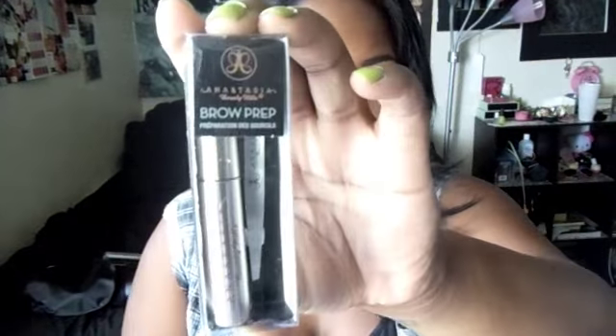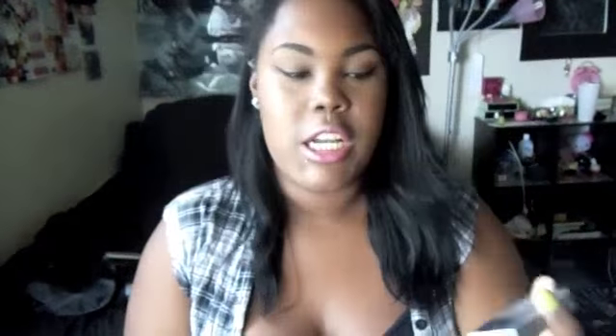And I got a brow prep from Anastasia — it's a mini one, so it's a tweezer and a clear brow gel. And that finishes my haul. Thanks for watching this video. Please rate, comment, subscribe. I'll talk to you guys later. Bye.